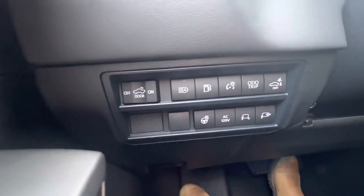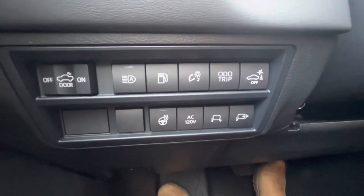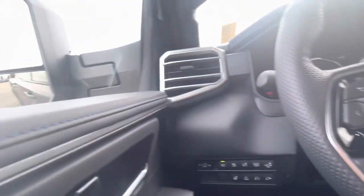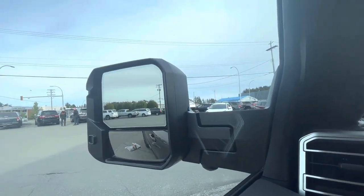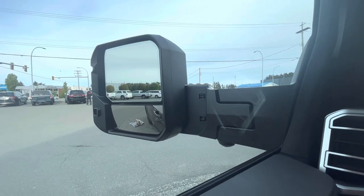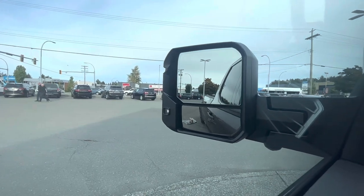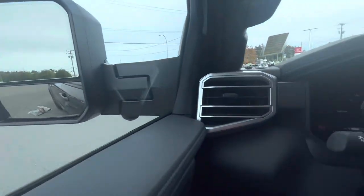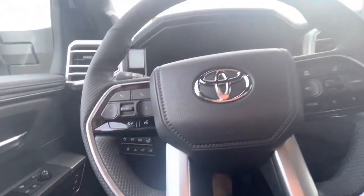Over here we have your heated steering wheel and automatic high beams. Turning it on, you can see the extendable mirrors — very handy if you're towing something — and they're also foldable, with a little light on them. You can see the marker lights as well, and the rear cross traffic alert and brake.